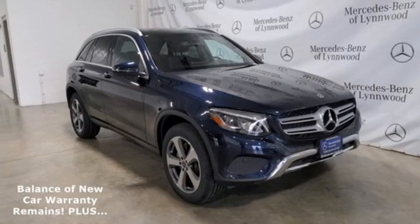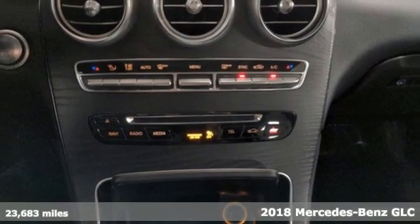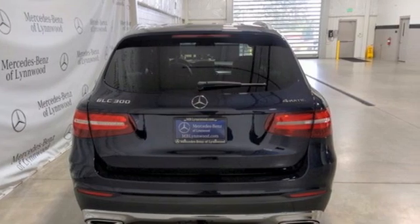Here's a certified 2018 Mercedes-Benz GLC — high style, high performance Mercedes-Benz. It comes nicely equipped with features you'll love.